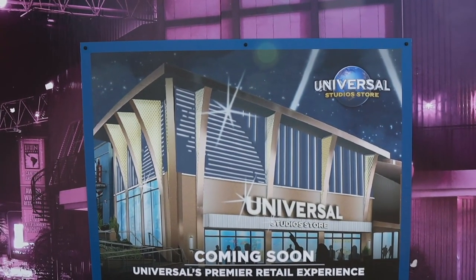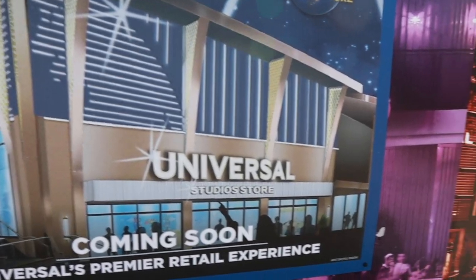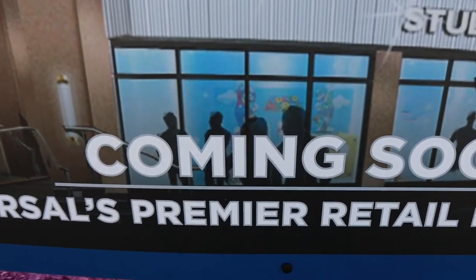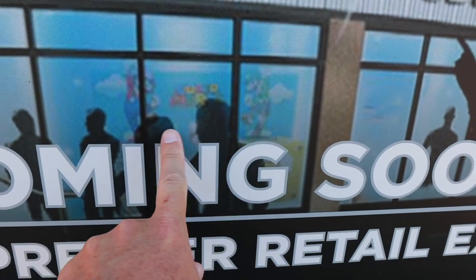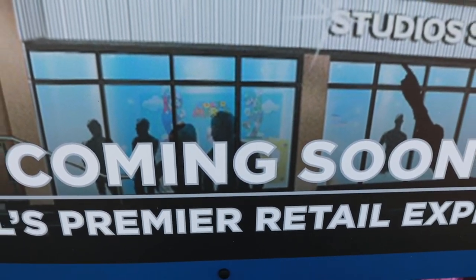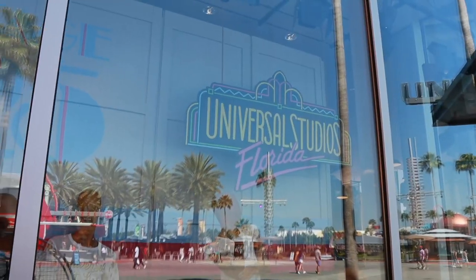And there's one more piece of concept artwork over here. This is the most interesting piece, believe it or not. Because if you look right here, it looks like you can see Mario and Luigi. So it looks like we are getting some sort of Nintendo section in this new gift shop.